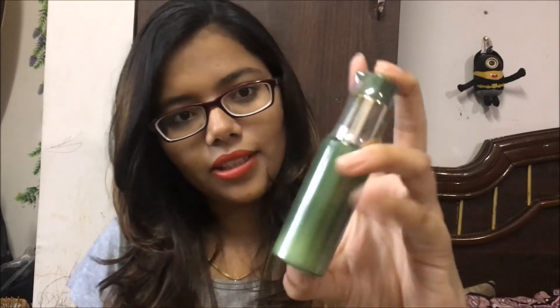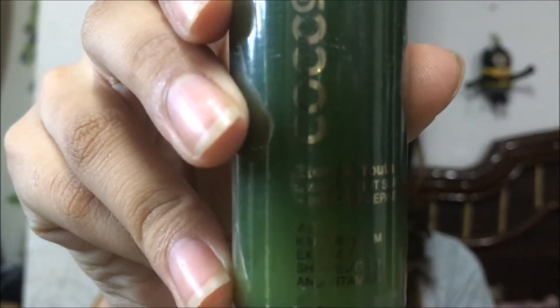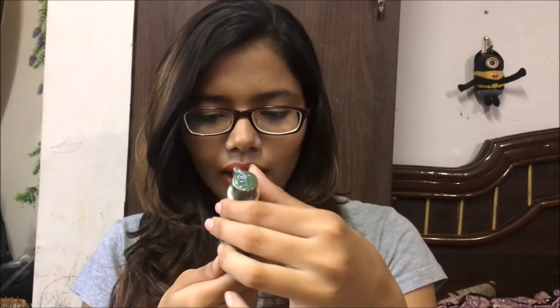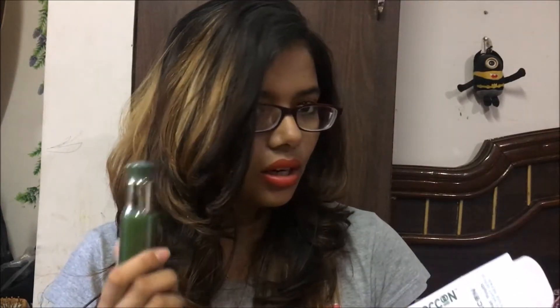Then there is a Cocoon Internal Youth Smart Night Serum Plus Intense Repair with Kakadu plum extract, shea butter, and vitamins. This is how the night serum looks like — it is in a pump form and it is sealed. The quantity is 30 grams.